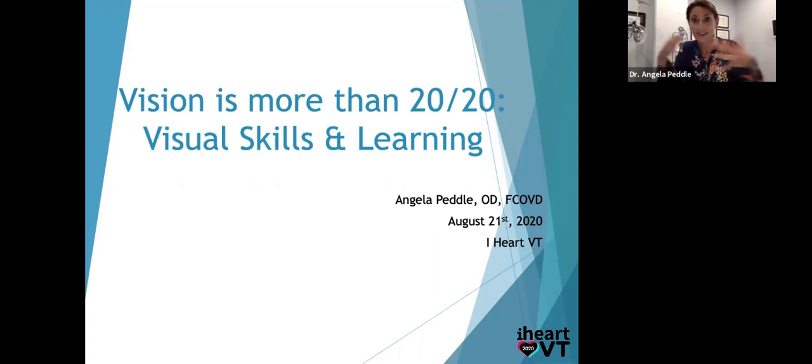Please just interrupt me. I like the feel of the audience — I like to go back and forth. If you want me to reiterate something, just say, can you clarify that? I'll just keep jabbering until you stop me. With school starting in a few weeks here in Toronto, this is a perfect time to talk about important visual skills that our children need for going back to school and for adequate learning.